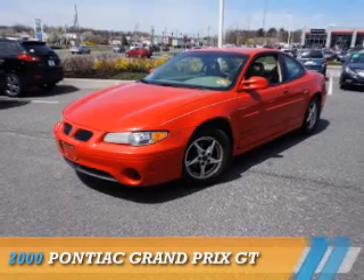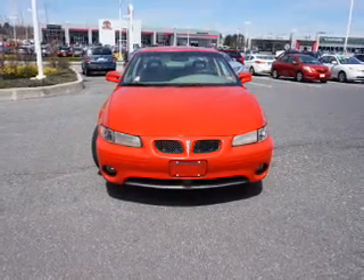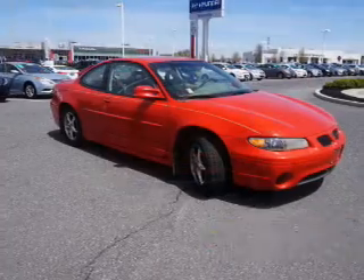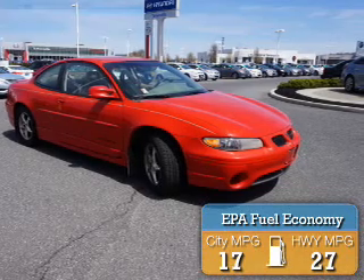This could be the vehicle you're looking for. It's powered by front-wheel drive, a 3.8-liter six-cylinder engine, and a four-speed automatic transmission. Great fuel efficiency saves you money by requiring fewer trips to the gas station.